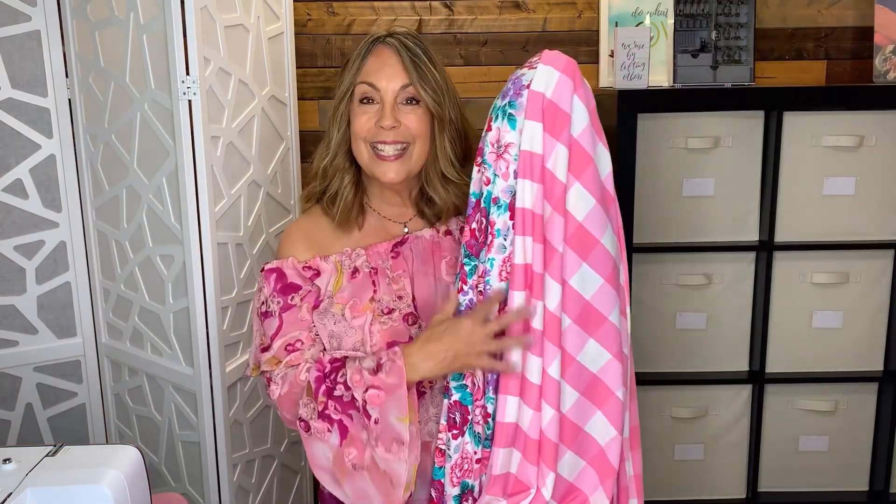My friend Lori also purchased these same fabrics. She's doing a different color-blocked dress. Once the two of them are done, I will share them with you.